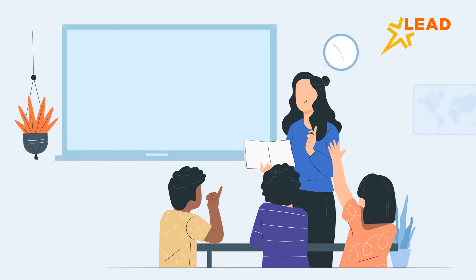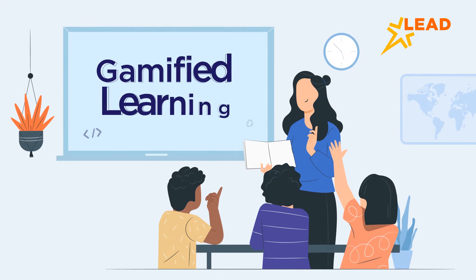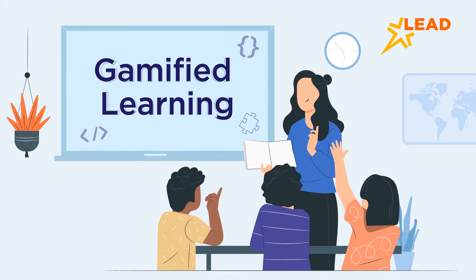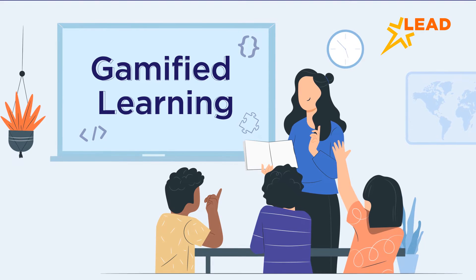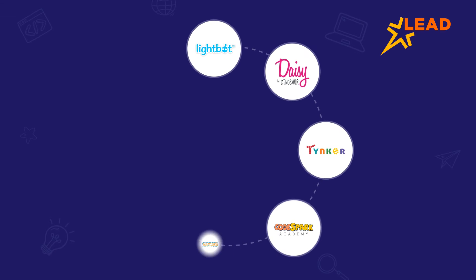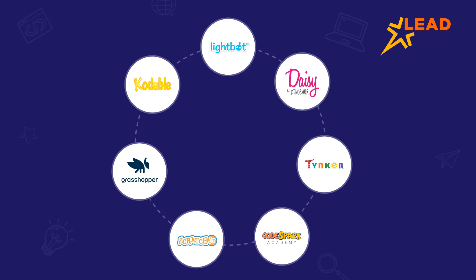Acquainting kids with the nitty-gritty of coding requires not just teaching but teaching in an enjoyable manner. And what better way to teach coding to kids than through games? Over the years, many coding apps have come up that are built especially for the little ones.